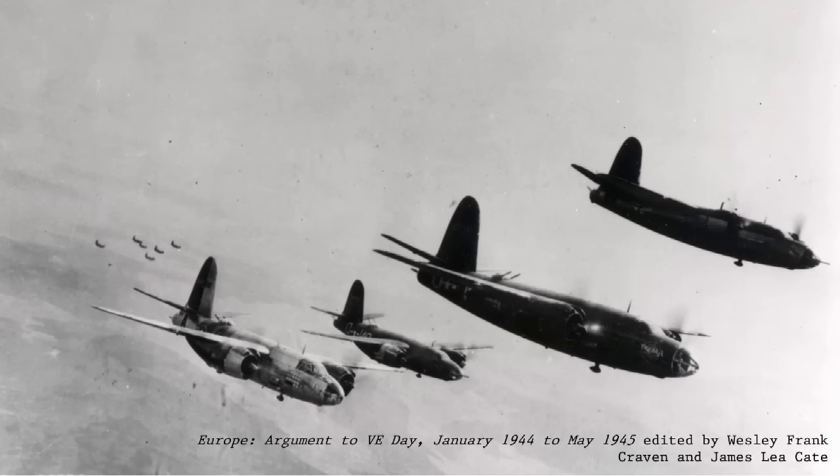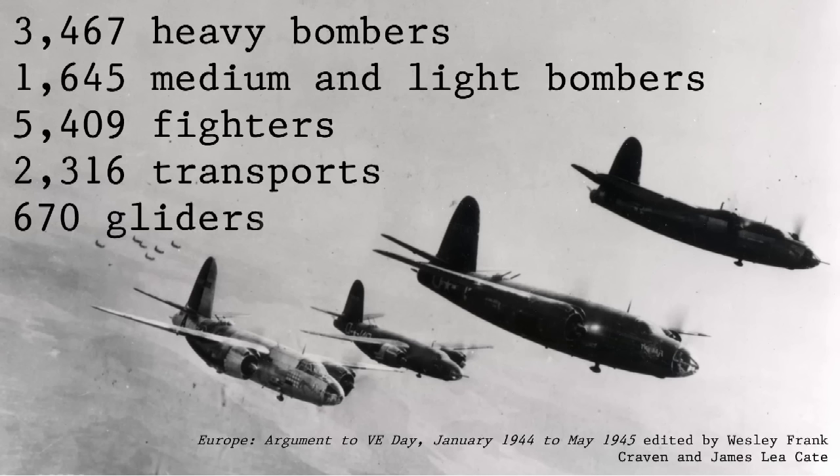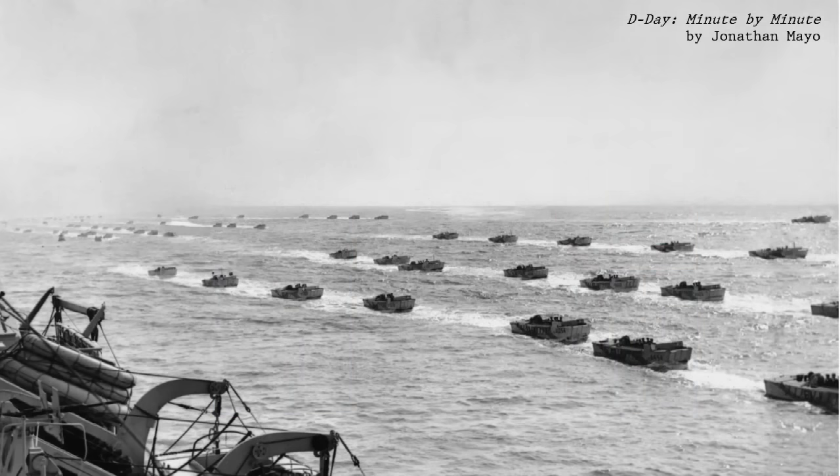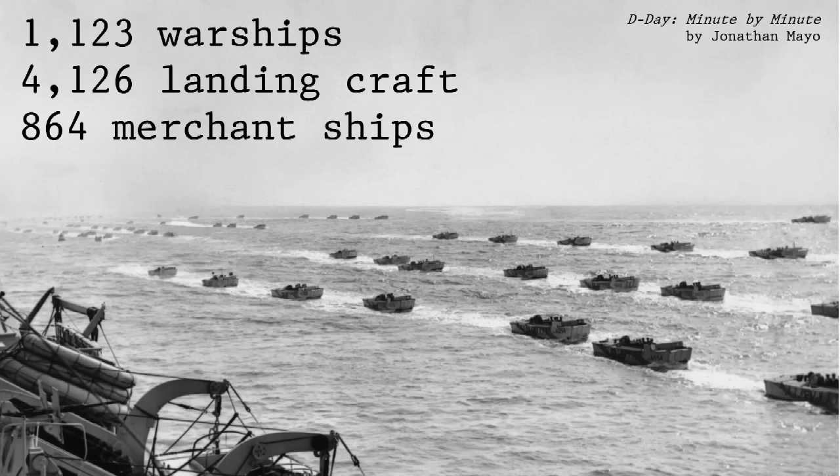The air force assembled for the Normandy landings would be the largest air force ever. At their disposal, Allied planners had over 3,000 heavy bombers, more than 1,500 medium, light, and torpedo bombers, over 5,000 fighters, more than 12,000 transports and troop carrier aircraft, and over 600 gliders. If you total up all the fixed-wing aircraft Allied planners could use for D-Day, you get an air force larger than Russia, China, and the United States today combined. This massive air force would be partnered with a massive naval force — over 1,000 warships, more than 4,000 landing craft, and over 800 merchant ships and transports packed with men and supplies headed for the invasion beaches.